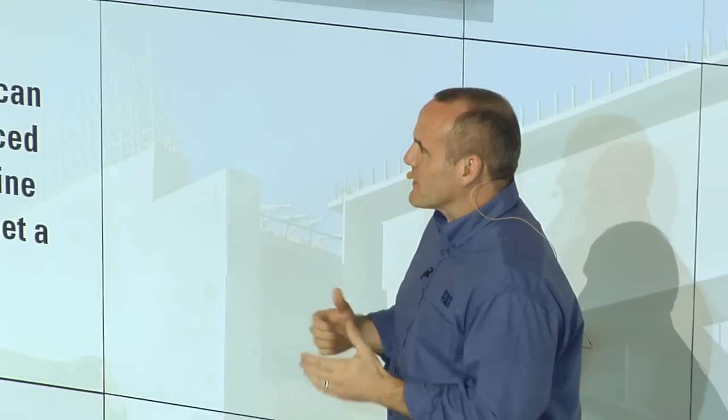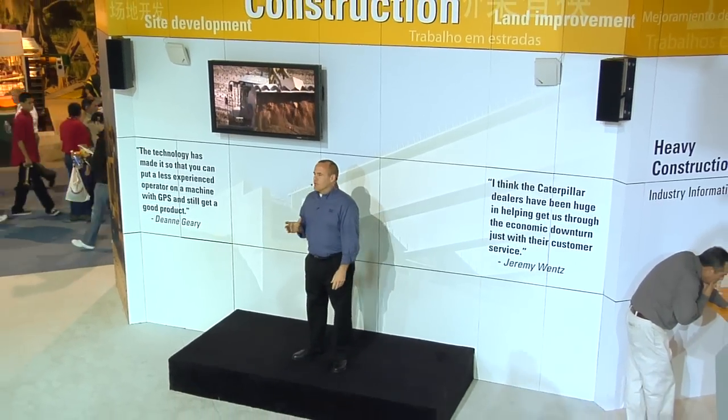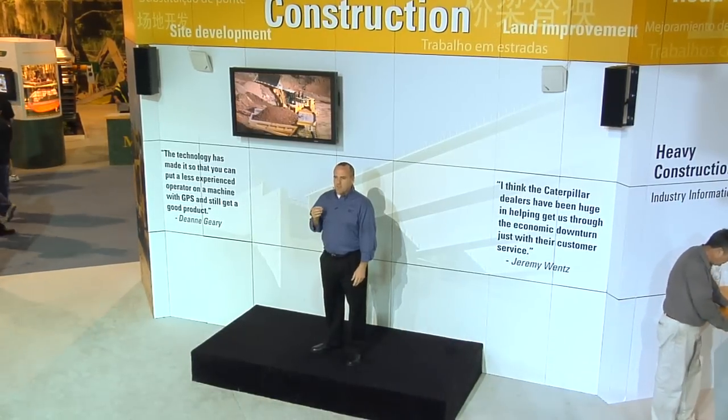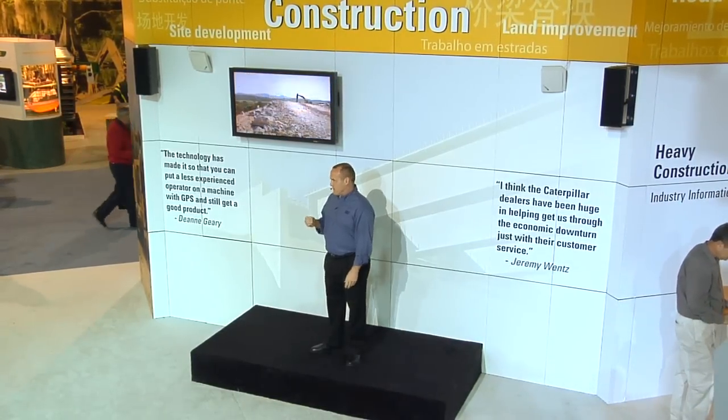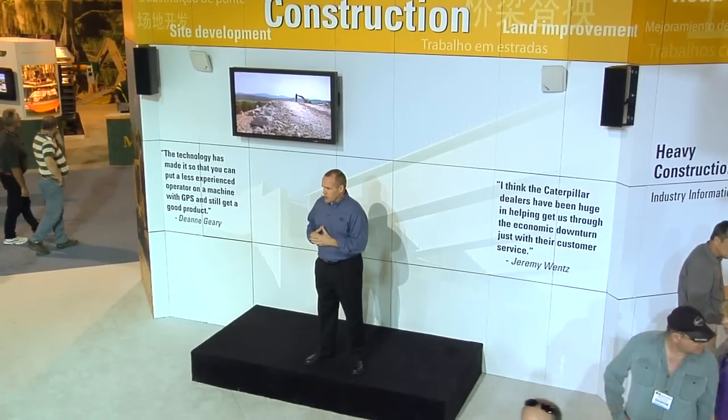Welcome everybody. I'm Norm Boucher and I'd like to thank you for coming to the Caterpillar exhibit. All around us are examples of cat machines made for heavy construction contractors just like you. Each is designed, manufactured, and supported to help you get your work done today as efficiently and productively as possible while helping you grow and sustain your businesses for the generations ahead.